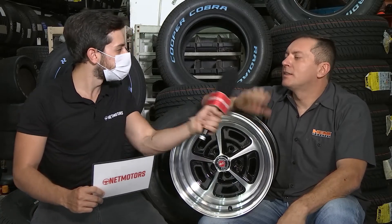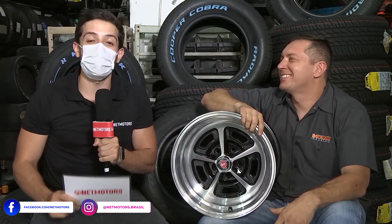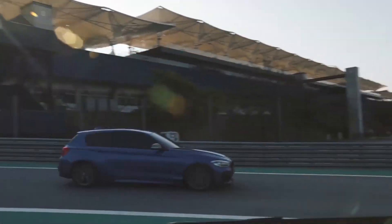Hoje nós aprendemos tudo sobre pneus de alta performance. Júnior, qual é o assunto da semana que vem? Semana que vem o assunto são rodas esportivas — qual é a roda certa para o seu carro, a mais larga, a maior. Nós vamos tirar todas as suas dúvidas. Eu conto com a sua presença na semana que vem, rodas esportivas, aqui no programa NetMotors.